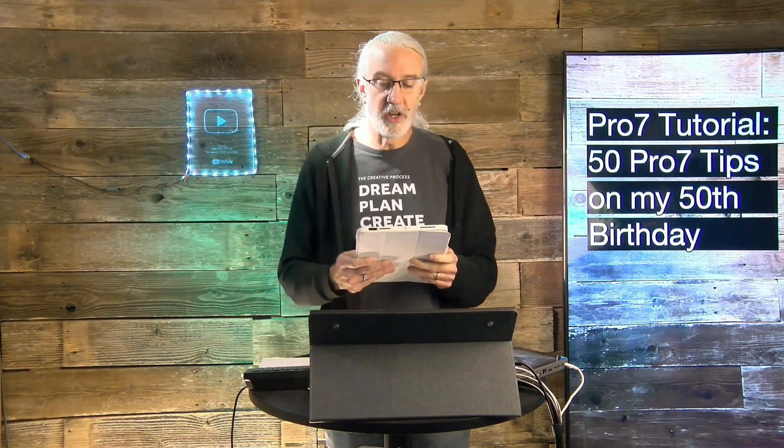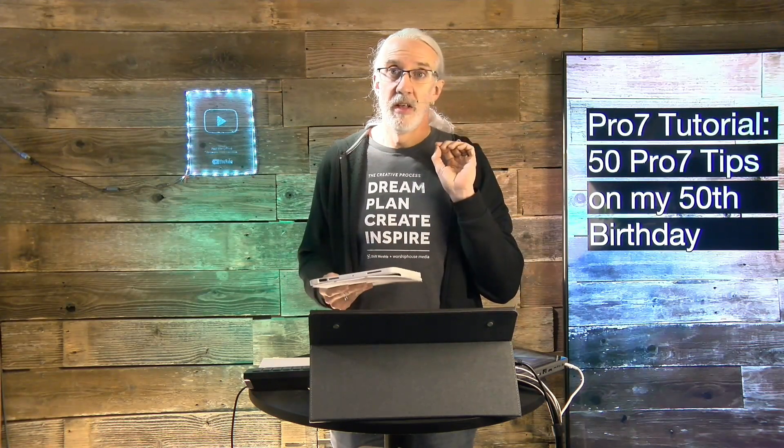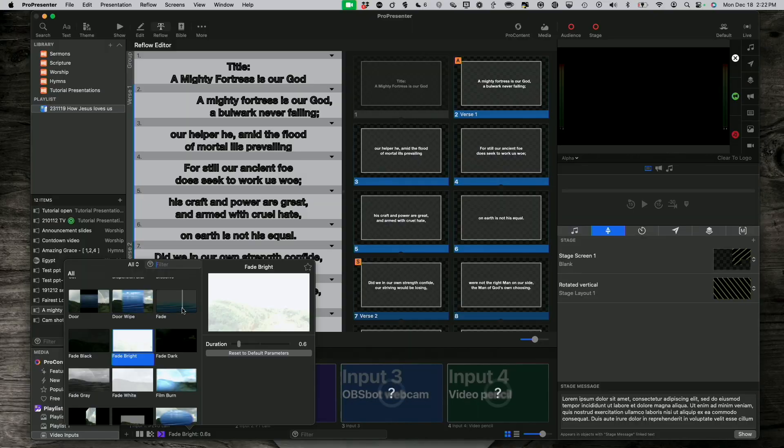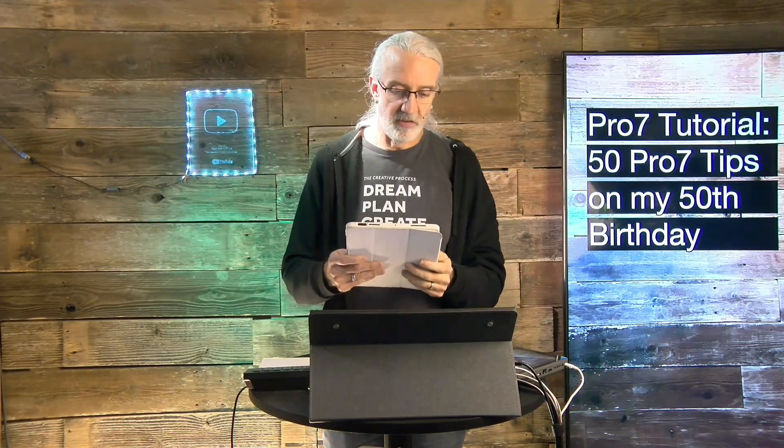Number nine: fade isn't what you want — dissolve is. Dissolve is where something starts to fade out while the other thing fades in. In ProPresenter, if you choose the fade transition, it will fade out, have a little bit of black or another color, and then fade back in — so that's not what you want. You want those to cross between them. That's why in video production it's called a cross dissolve.